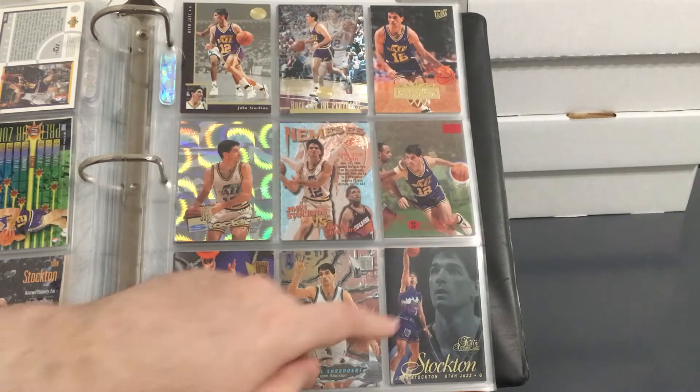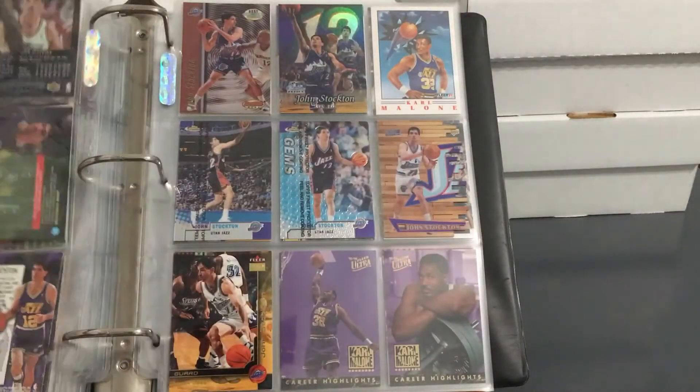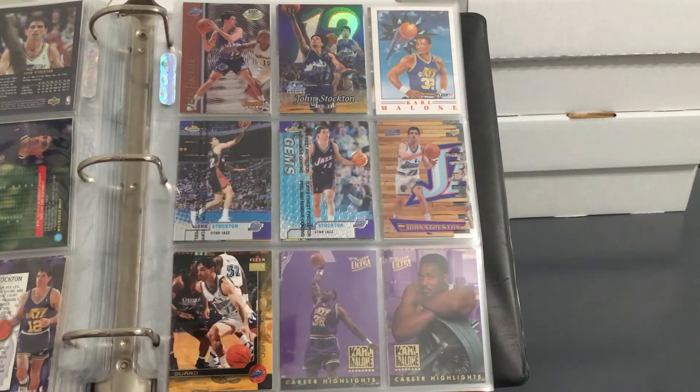There in the bottom corner is another one of my favorites from the first-ever Flair Showcase set — definitely one of my top two or three favorite sets of all time. And here we are on the final page already. Got the Flair Showcase from a few years later, 98-99, some nice Finest, and a really cool Stadium Club insert. This has to be one of his final cards — he retired around that time. Played his whole career with the Utah Jazz, which Karl Malone did not. Speaking of Karl Malone, we'll be getting to him next.